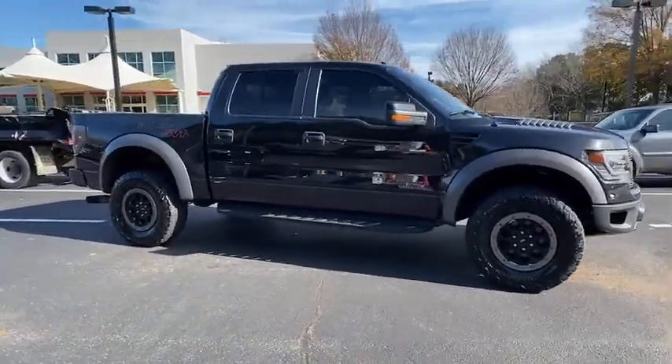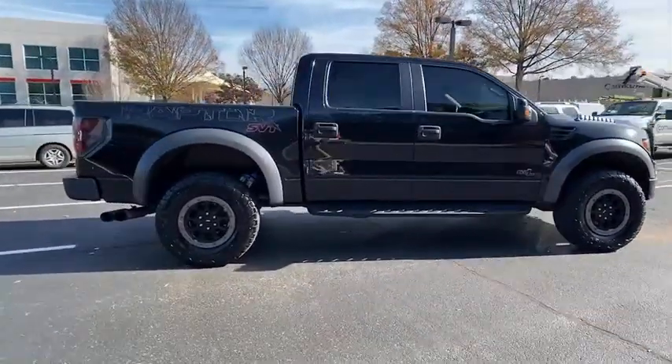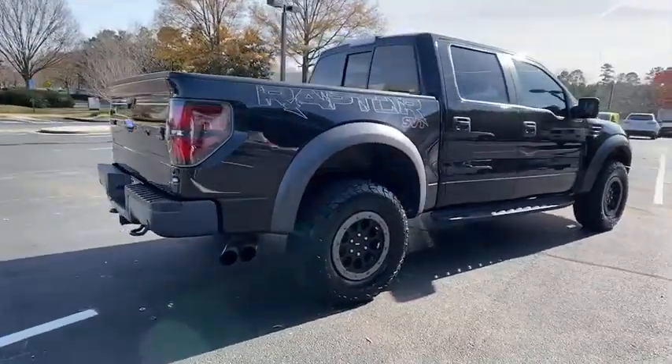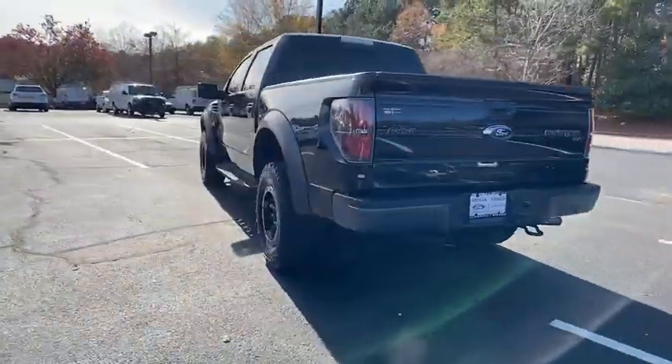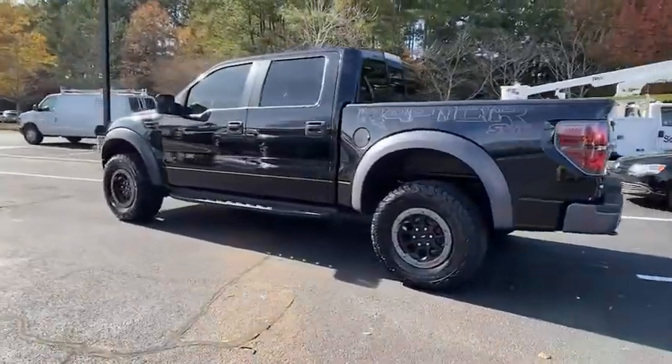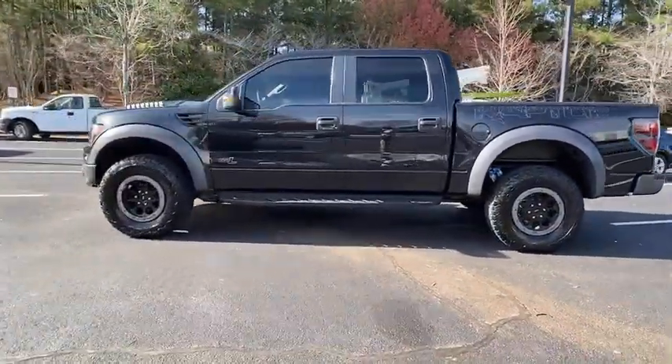Take a ride in the 2014 Ford F-150. A Ford F-150 knows how to handle any situation. It's built to follow orders — no whining. This vehicle has less than 75,000 miles.